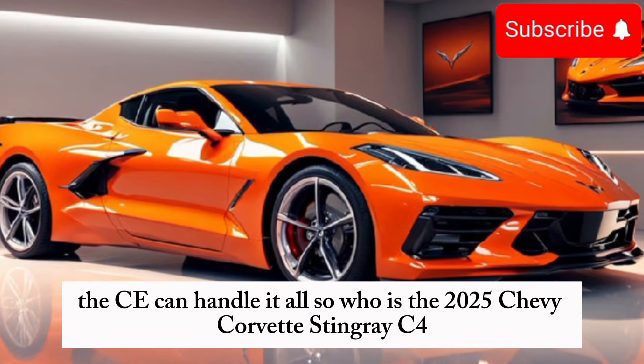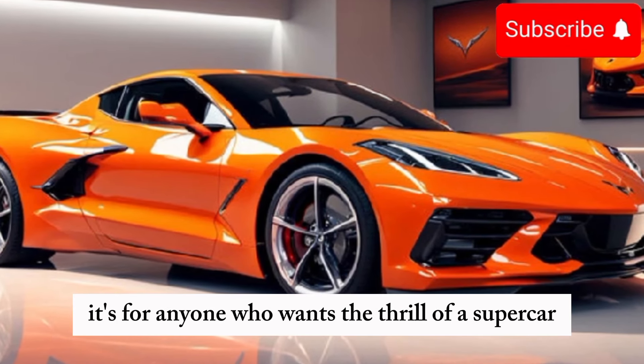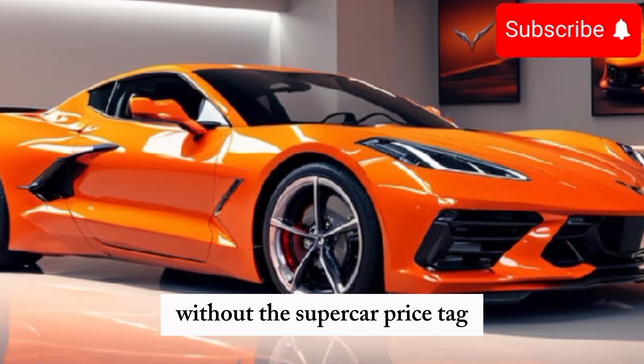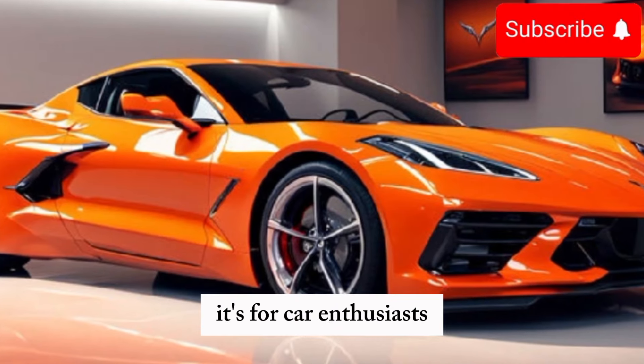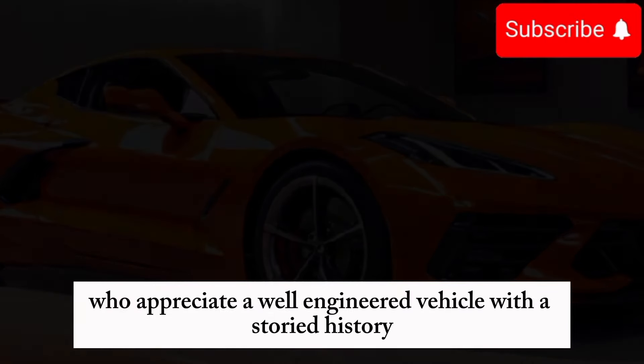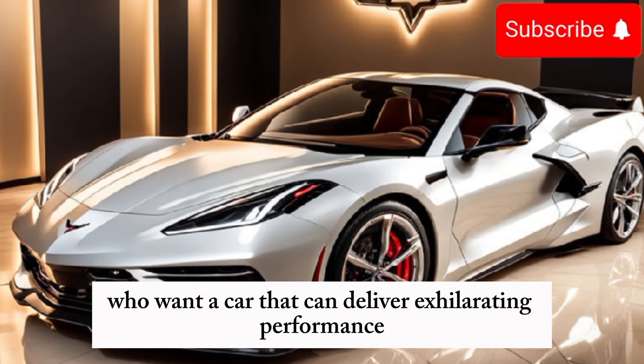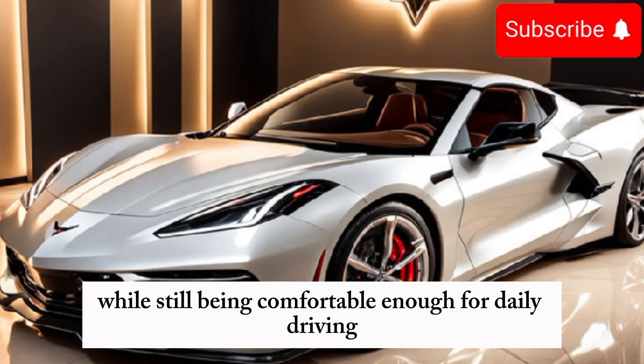So who is the 2025 Chevy Corvette Stingray C8 for? It's for anyone who wants the thrill of a supercar without the supercar price tag. It's for car enthusiasts who appreciate a well-engineered vehicle with a storied history, and it's for drivers who want a car that can deliver exhilarating performance while still being comfortable enough for daily driving.